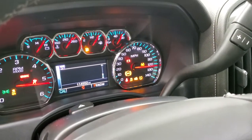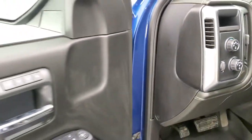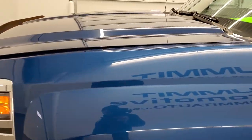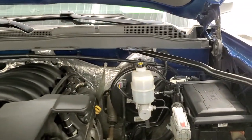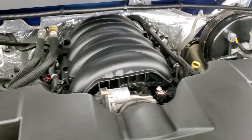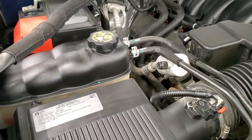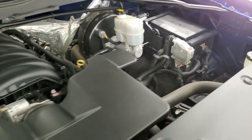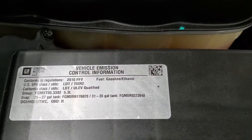The truck starts right up with no check engine lights or anything. Under the hood we have the 5.3 liter V8 motor — the engine bay is very clean and runs very smooth. This truck has been fully safety-inspected by our service shop, has a fresh oil and filter change, and all fluids have been checked and topped off. This truck is 100% ready to go.